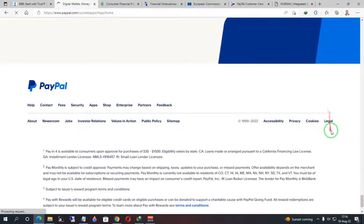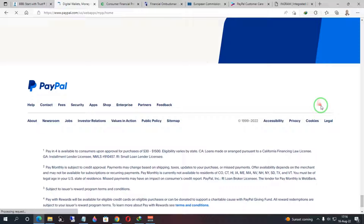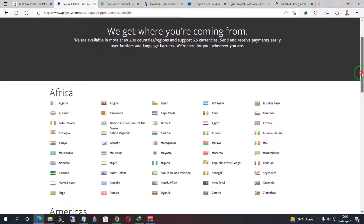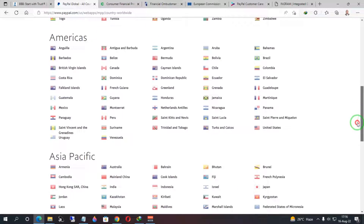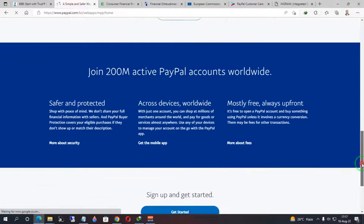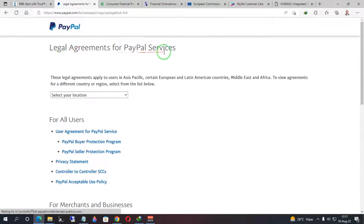I'll go to the homepage, scroll down to the bottom, and click the flag above the legal line. This brings up a list of countries where PayPal is available. I'll choose a country in the Asia Pacific region. Now you can see the legal agreements have changed — it now says 'These legal agreements apply to users in Asia Pacific, certain European and Latin American countries, Middle East and Africa.' So you're not certain exactly which jurisdiction governs your account.